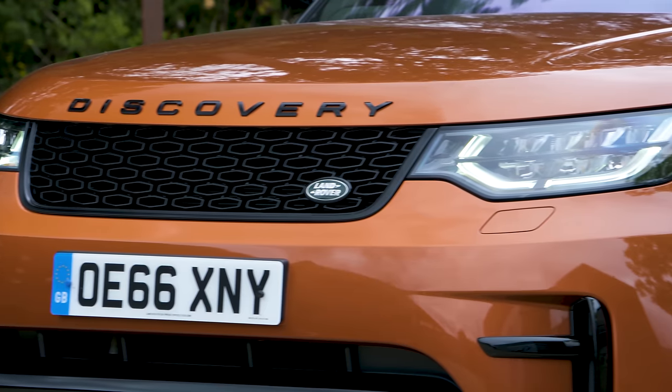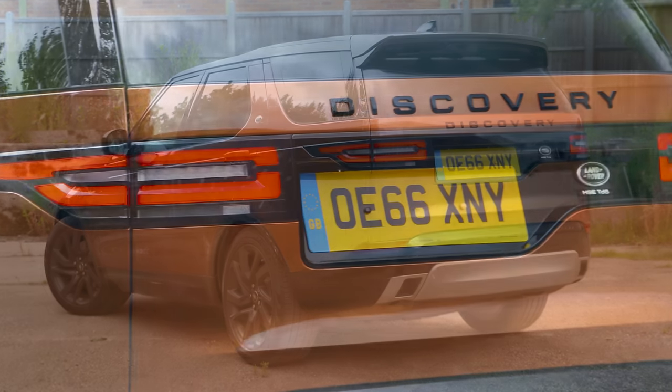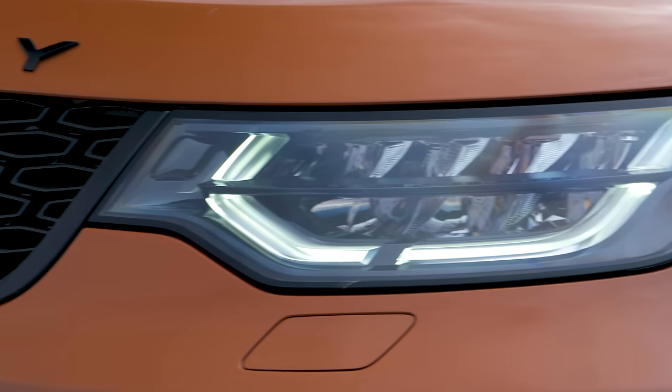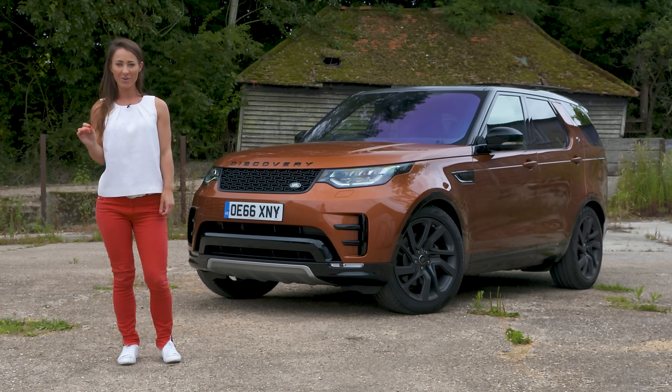If you've grown up liking SUVs then you've a lot to thank Land Rover for, because few other brands are as synonymous with this market. In fact it's helped transform over the last 70 years what was once a military workhorse into a luxury traveling companion.